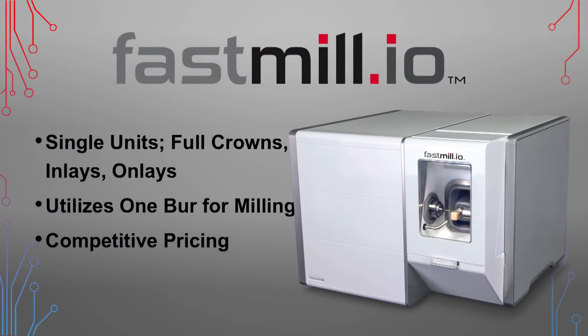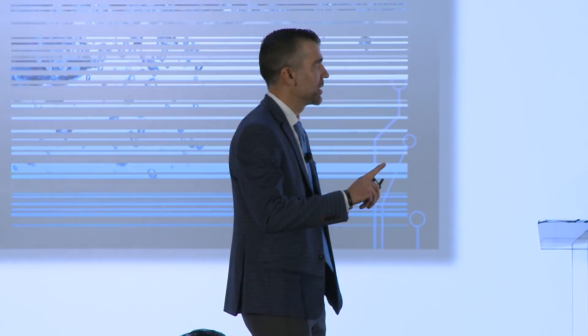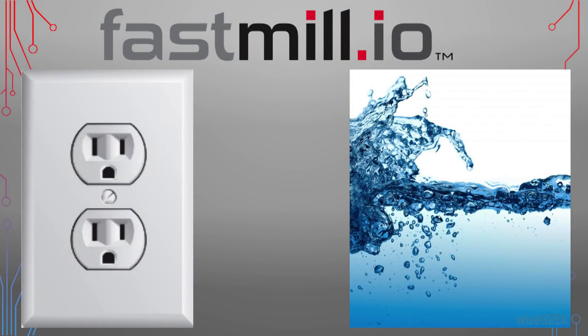The third component is the FastMill.io — a truly innovative mill. It's very compact, great for single units, inlays, and onlays. It utilizes one bur for milling, which decreases your cost, and it's very competitively priced. One of the beautiful things about this mill is its simplicity: it requires only a 120-volt electrical outlet and distilled water. No air compressor or air line needed, unlike other mills. It's also the size of a compact kitchen microwave, setting nicely on the counter.